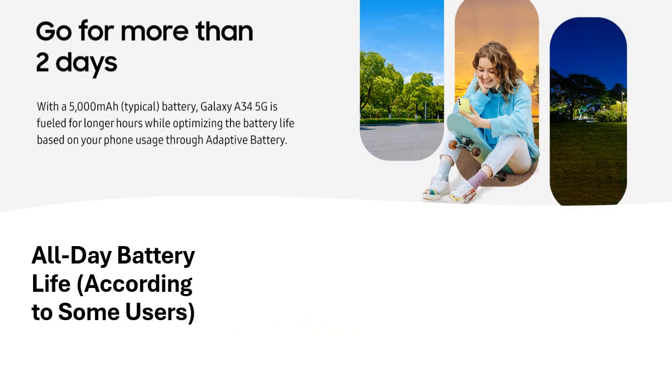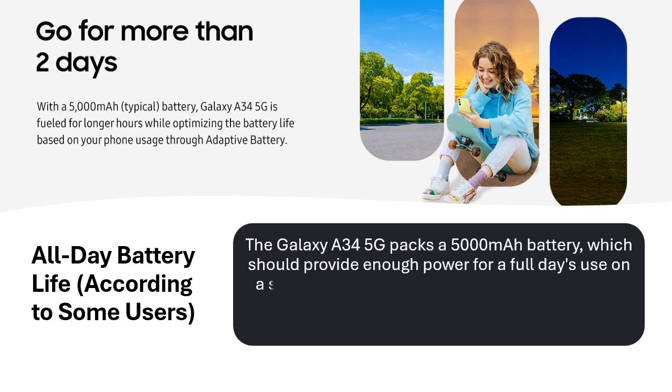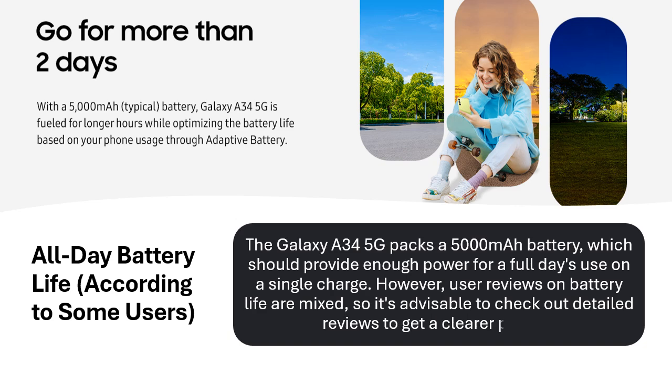All-day battery life, according to some users. The Galaxy A34 5G packs a 5000 mAh battery, which should provide enough power for a full day's use on a single charge. However, user reviews on battery life are mixed, so it's advisable to check out detailed reviews to get a clearer picture.